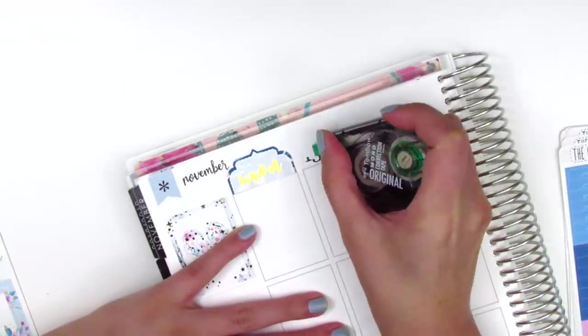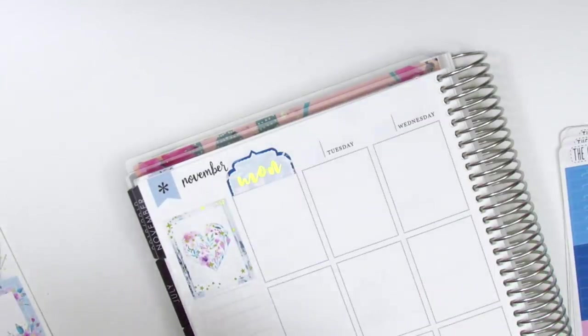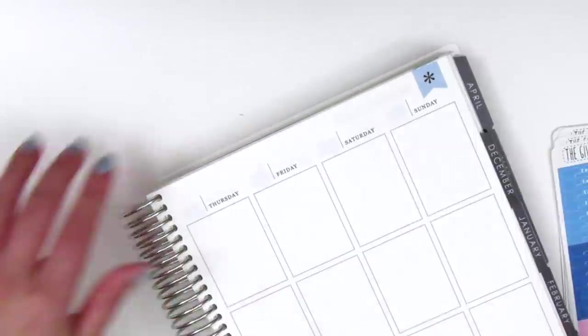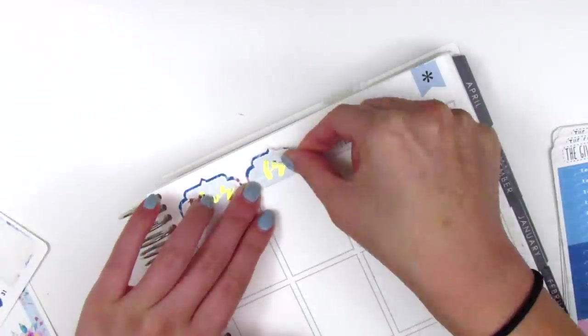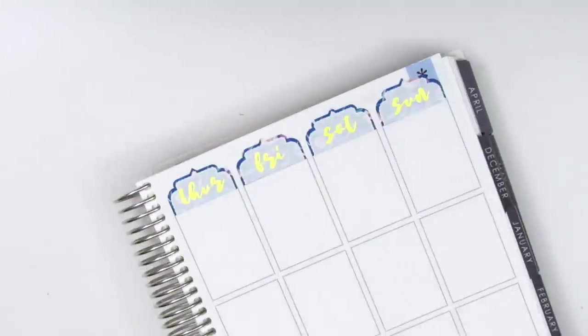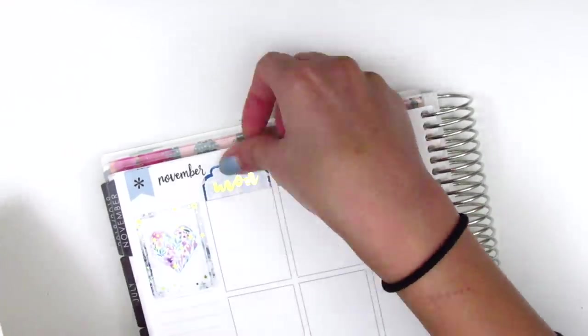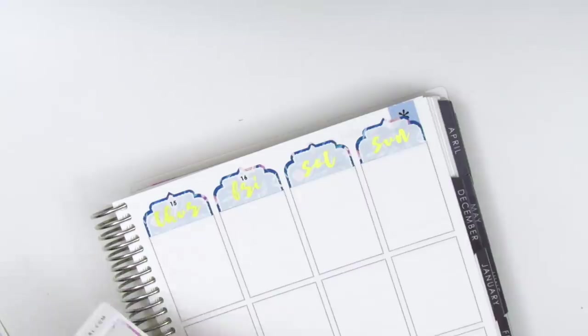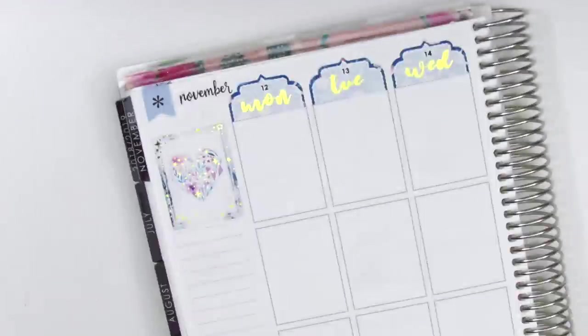Once I'm done with my washi, I move on to my sidebar and put down the full box with the heart in the top corner. Now I'm just placing down all of the date covers. I had to white out some of the dates on my planner so they didn't peek through, and I had to check which date we were on so I didn't put down the wrong date dots — but I was able to put them all down correctly!